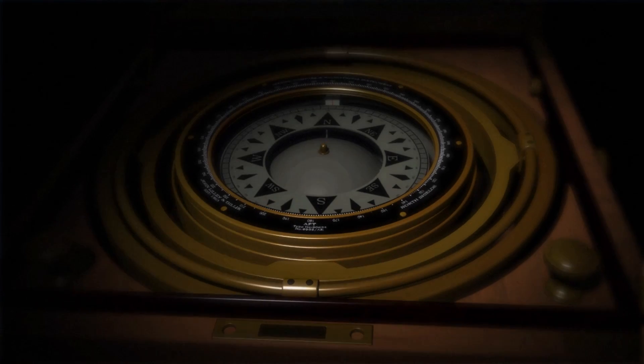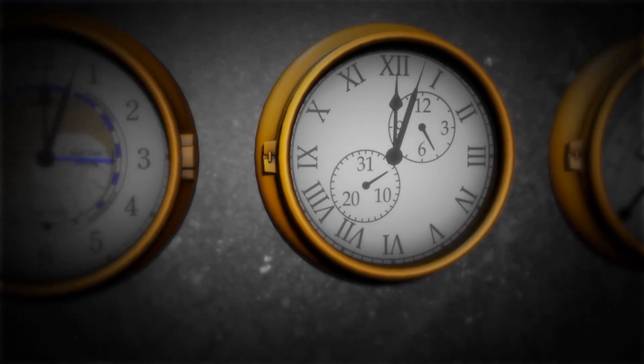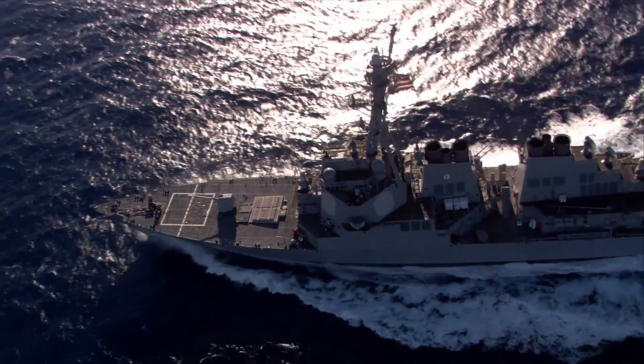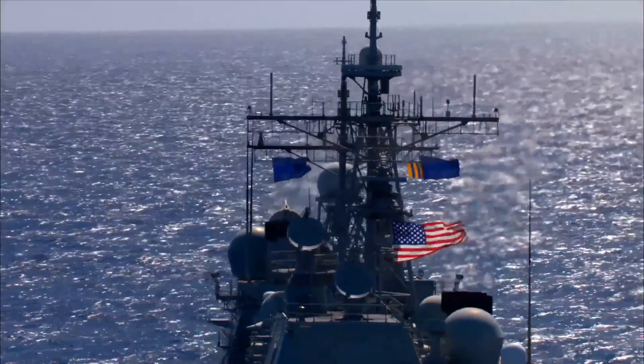Through most of maritime history, ship navigation required only simple tools. But in the modern world, navigation is more complex.